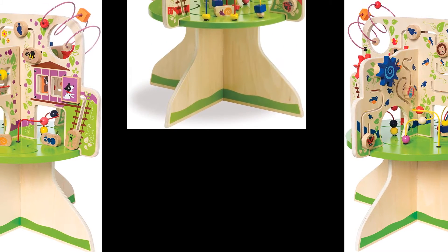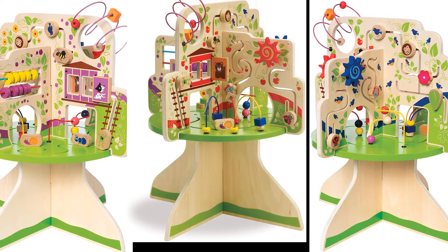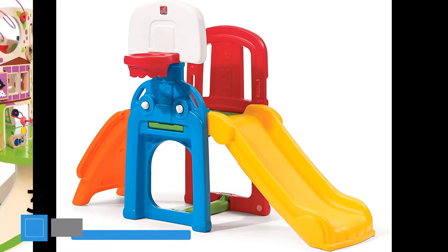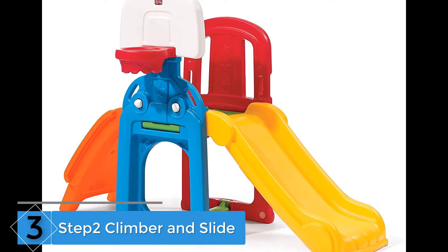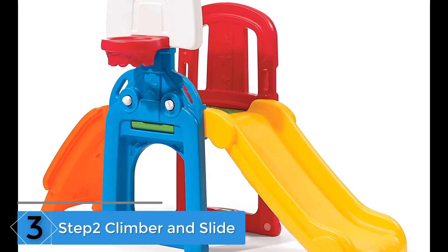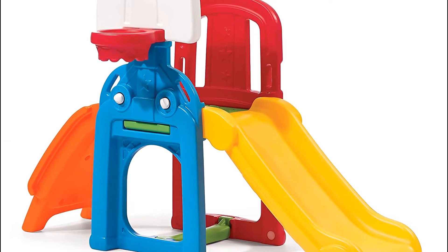It stands 22.5 inches high and is 18 inches wide, so it's big enough for a couple of kids to play at the same time. At number three: Step2 Climber and Slide. This kid activity center consists of a climber and slide. The side panel also includes a basketball hoop to add more fun during playtime.